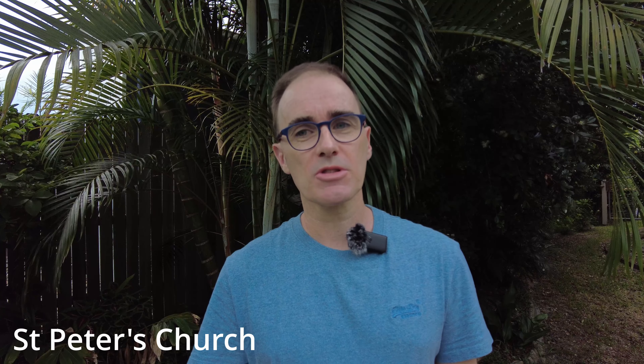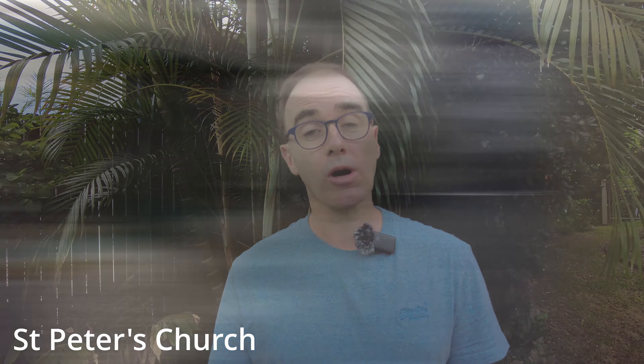Close by is St. Peter's Church, which has the biggest clock face in Europe. You definitely won't miss that one. It's not too far from the Frauenmünster and it's definitely worth a walk up there to have a look.